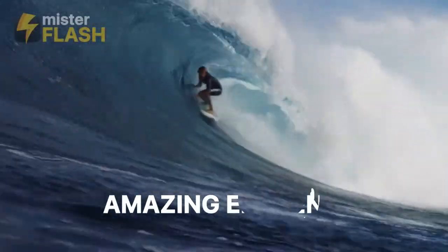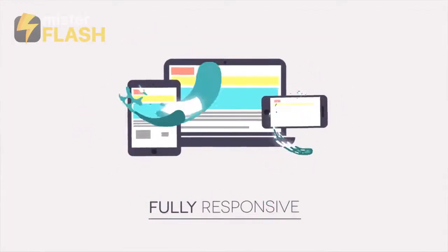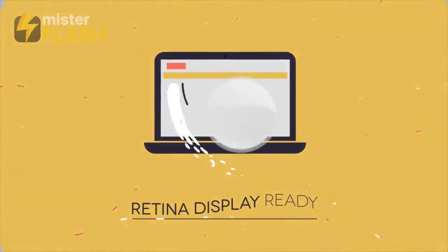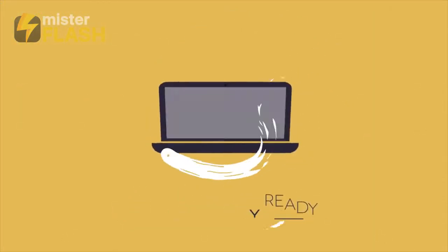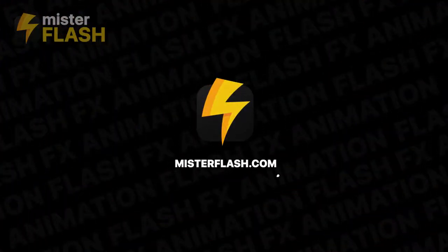Amazing elements for your project. Use it for your video, presentations, explainers, logo reveals, and much more.